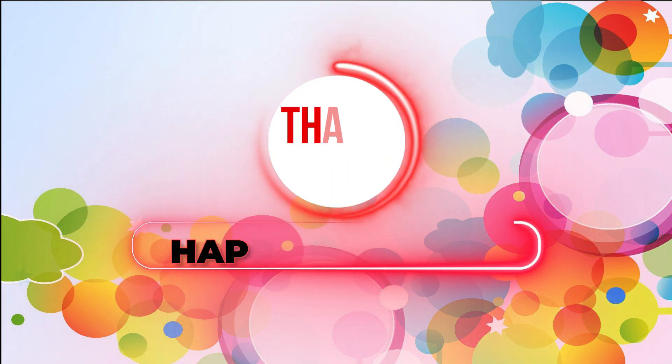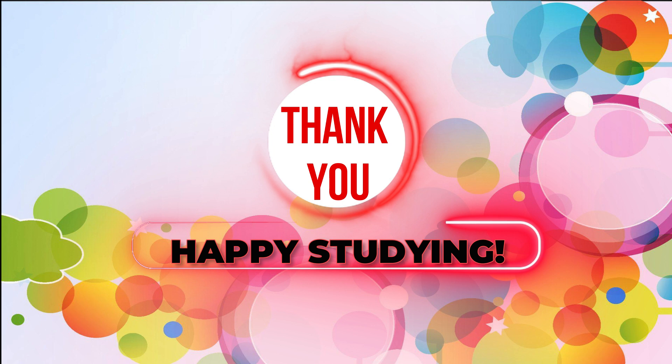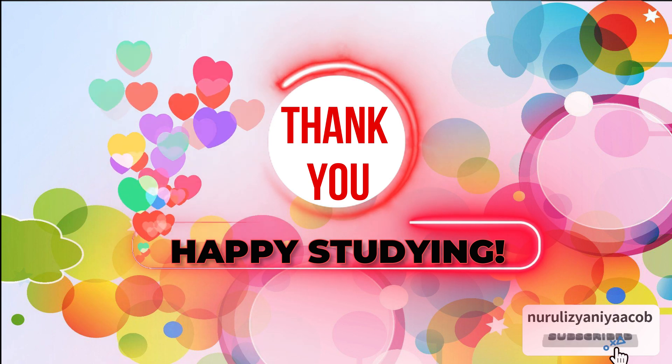That's the end of the lesson today. Thank you very much for your time. I hope to see you again next week. Don't forget to study, stay at home, and stay safe.